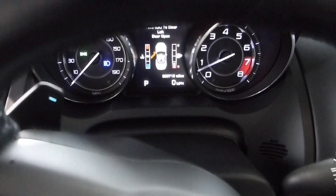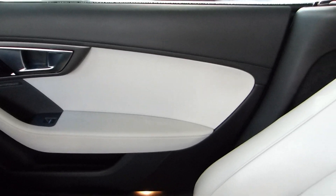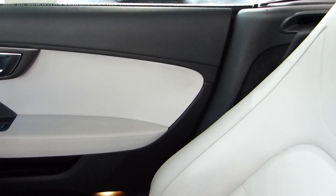There's your nav screen, of course, and there are 20,719 miles on this particular car. It has a Meridian sound system, and it's just impeccable.